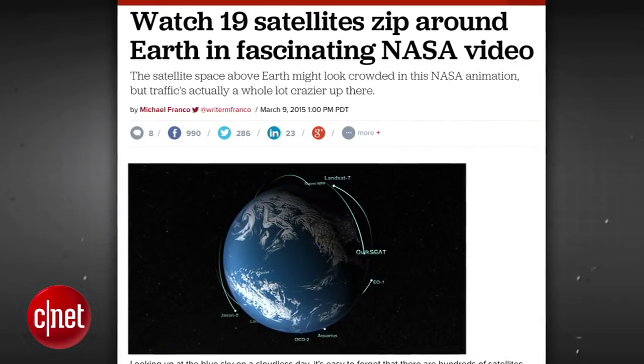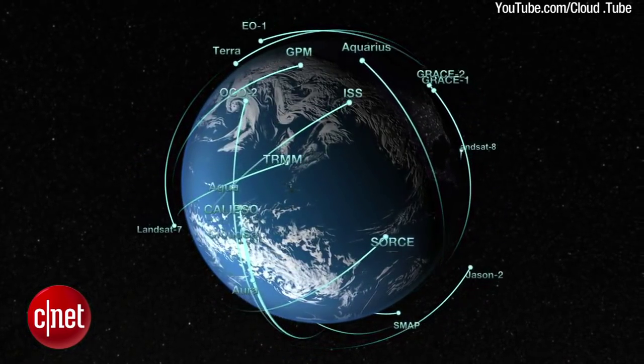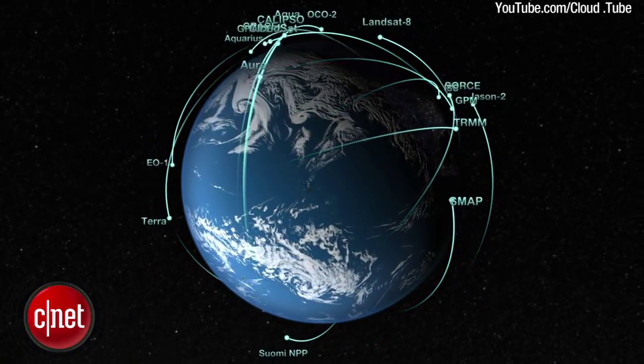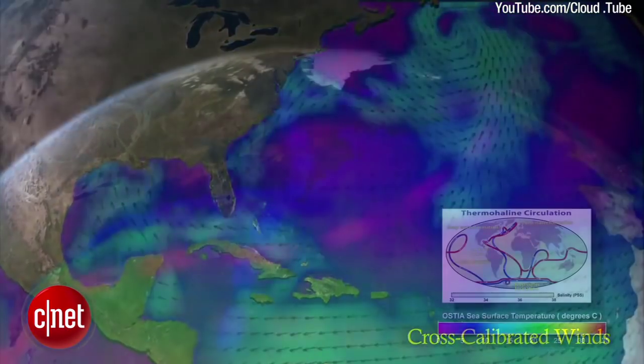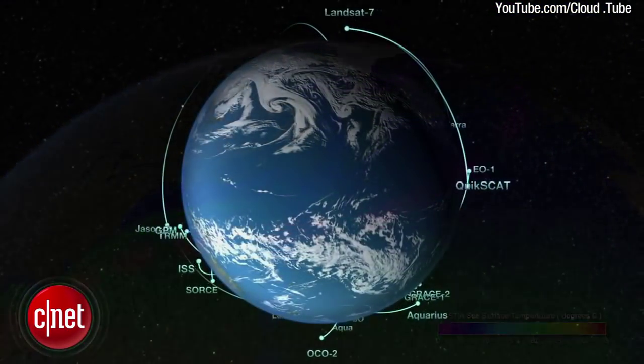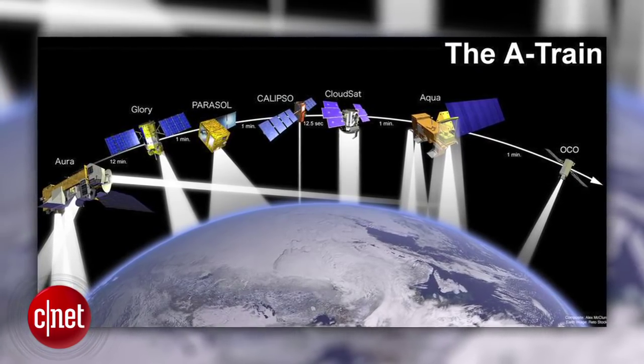NASA's Scientific Visualization Studio recently released a video animation of 19 satellites currently orbiting Earth, used by the agency to monitor weather and atmospheric conditions here on our home planet. The animation includes the International Space Station as well as the A-Train satellites: Aqua, Aura,